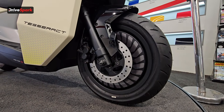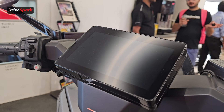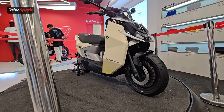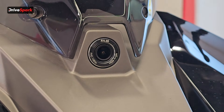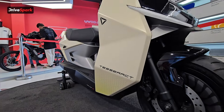Acceleration from 0-60 km/h takes just 2.9 seconds. Motor power is 14.9 kW, and it gets dual disc brakes — one at the front and one at the back. Just imagine 14.9 kW of power giving you 0-60 km/h in just 2.9 seconds — pretty quick.